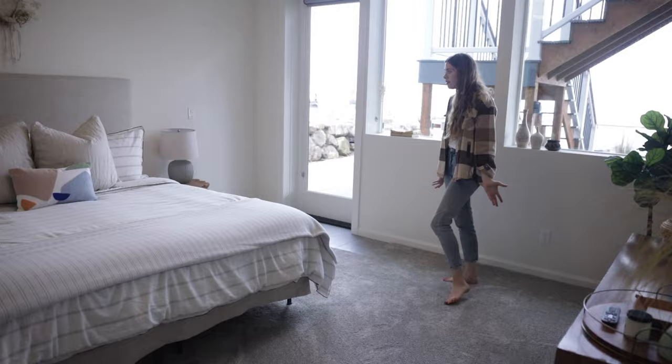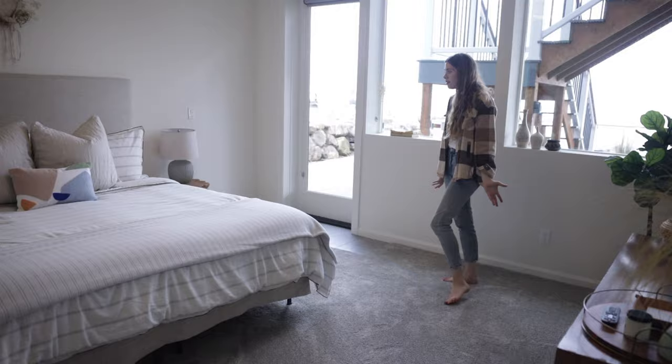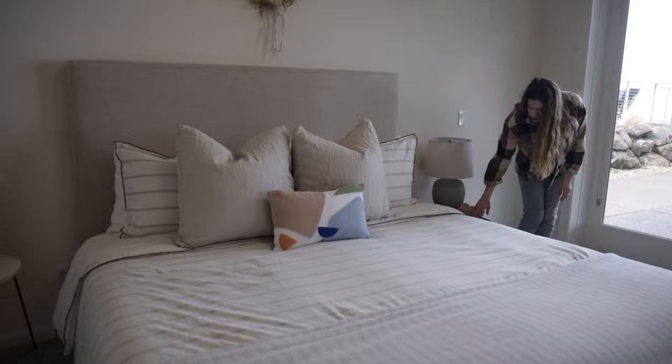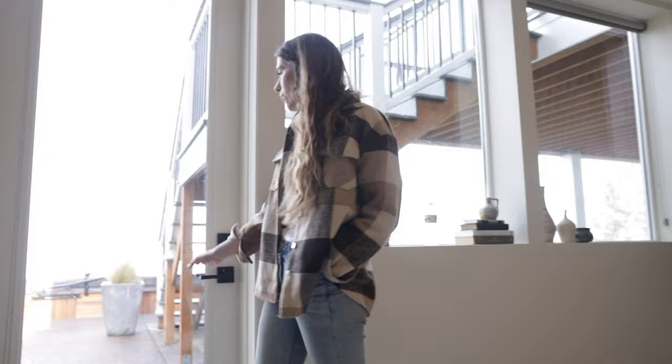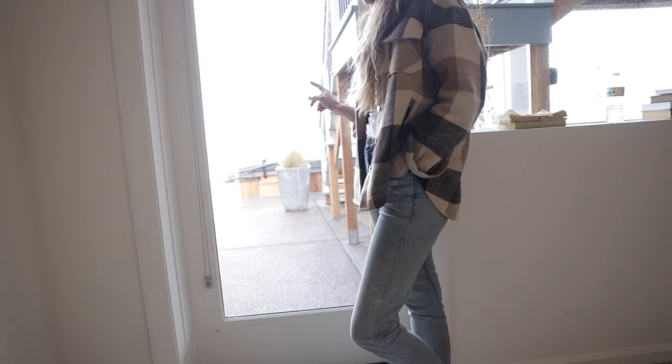We have a bedroom down here in the basement - if you could call it that - because of how much natural light is in your basement. So beautiful. I love the textures they've used. And this room also has its own access point right out onto the patio, which has a hot tub. That's right, hot tub!